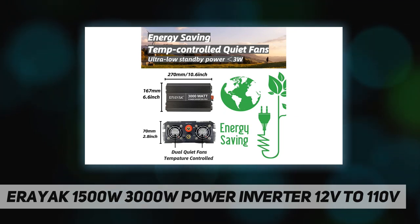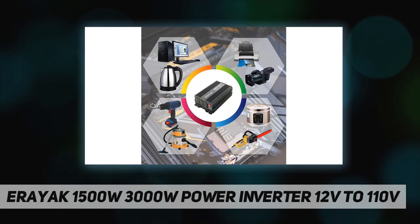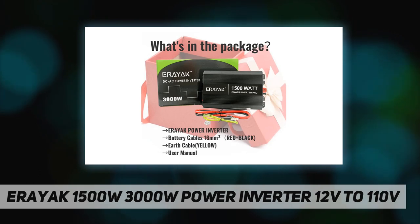According to the intelligent control program, the Classic 1500 Pro consumes less than 3W in standby, which is far more energy efficient than conventional inverters.